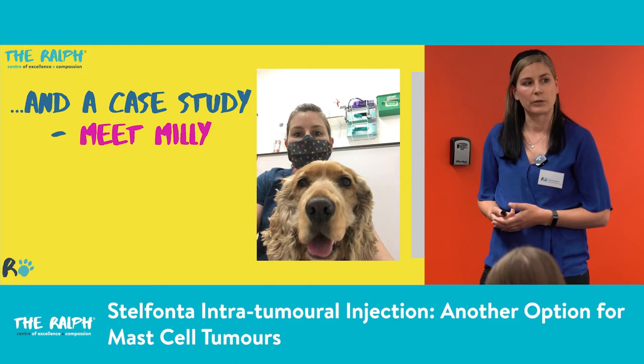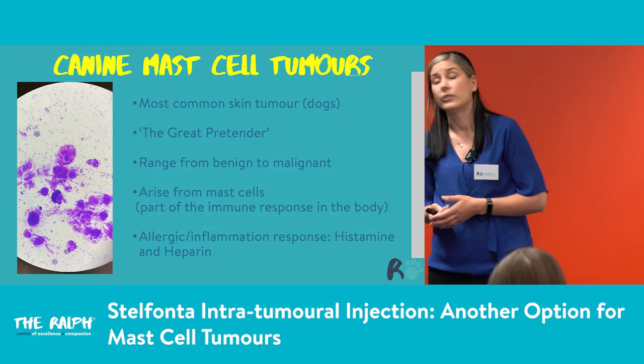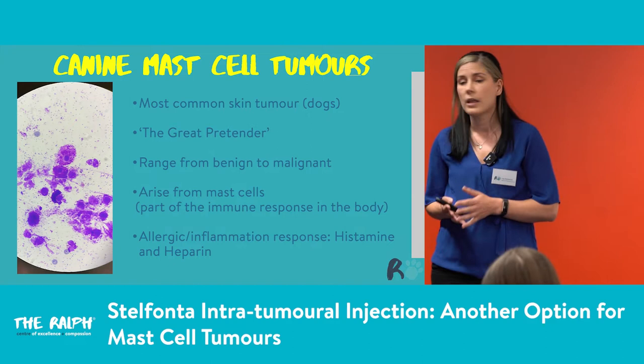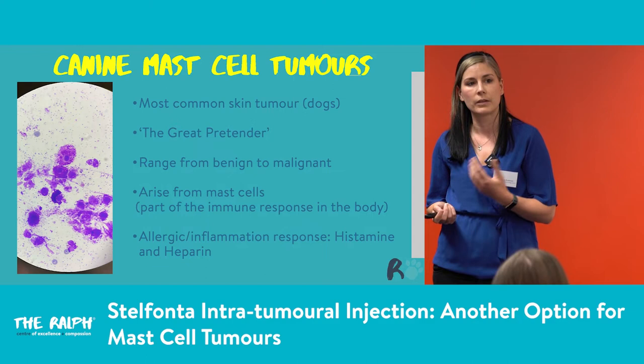This is Millie — one of our first cases that we used Stelfonta on. Canine mast cell tumours are the most common skin tumours we see in dogs — about 20% of skin tumours are mast cell tumours. It's known as 'the great pretender' because these can look like anything. I'll show you some photos of what we've seen in the hospital as mast cell tumours.